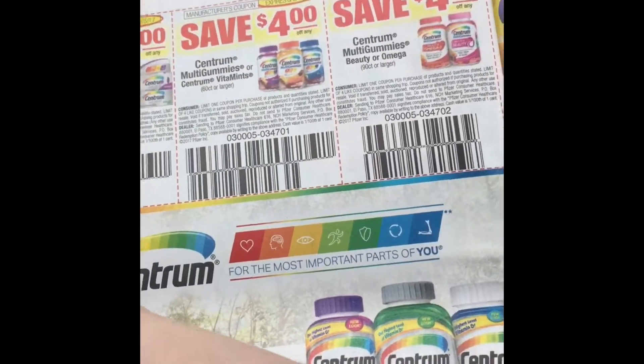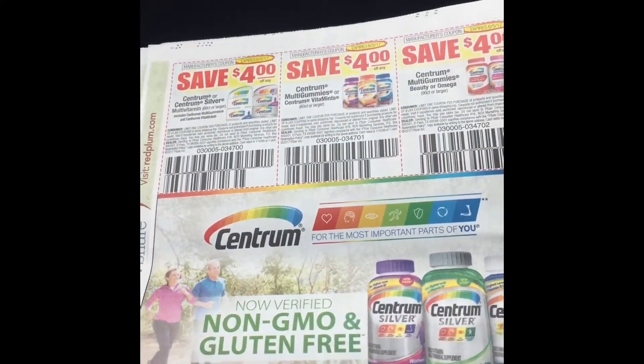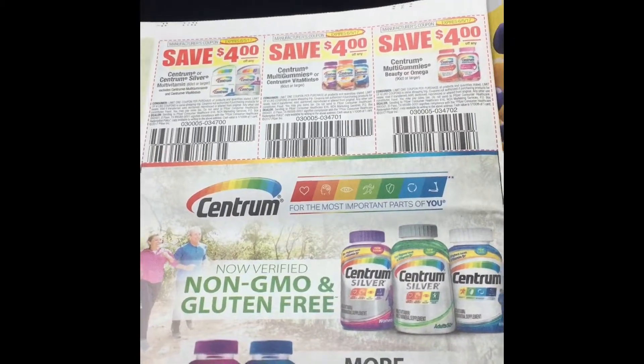You've got Centrum vitamins — I think I have a Saving Star for Centrum so check yours. A lot of times CVS does buy one get one free or buy one get one half off on those.